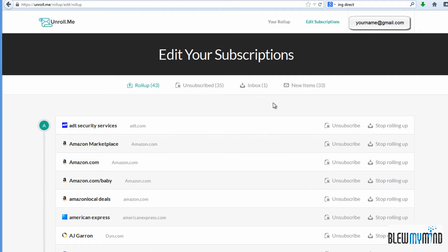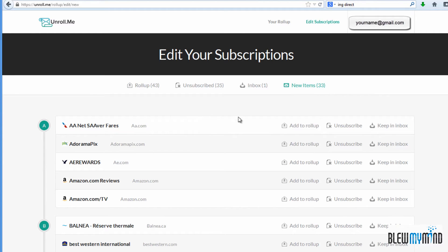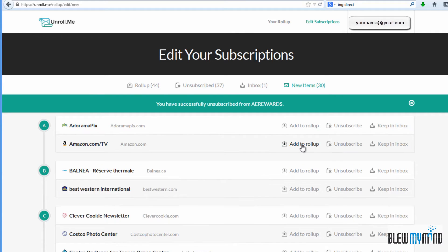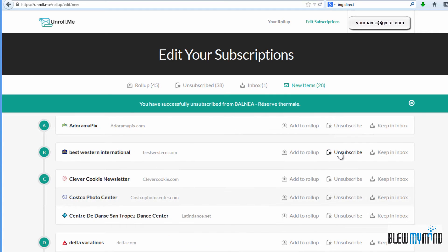You're going to end up choosing all these different companies to either subscribe or remove altogether. In new items, as you can see, it's detected some new email addresses over time. If it's something that you don't want to get as an email, just press unsubscribe. You can also add it to roll-ups or keep subscribed.